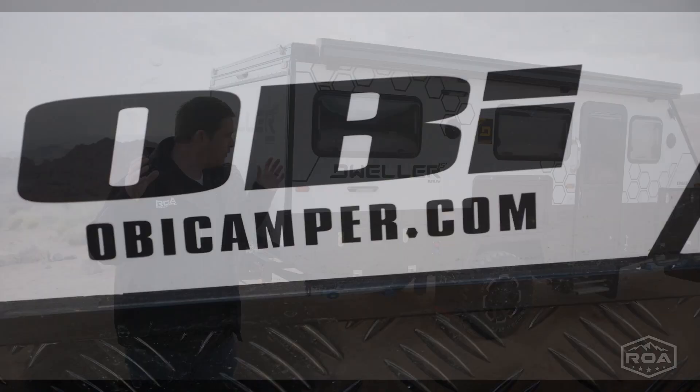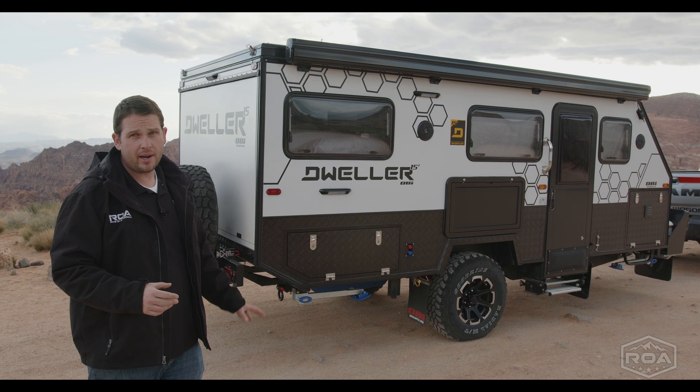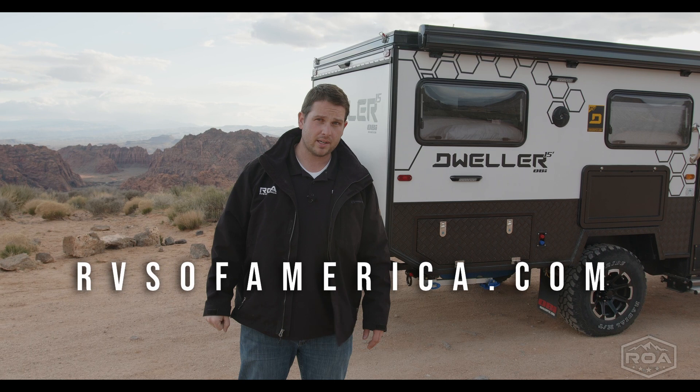We have a full tour of this — this video is just an introduction to the brand and the product. If you want to watch the full tour, you can text us at 801-860-0035, give us a call, or shoot us an email at rvsofamerica.com. Reach out and we can get you more information and more videos.